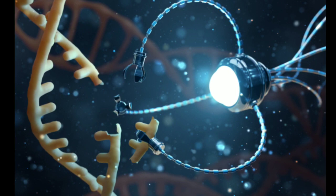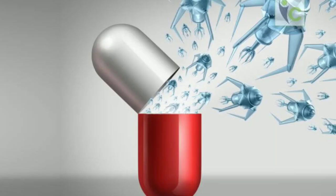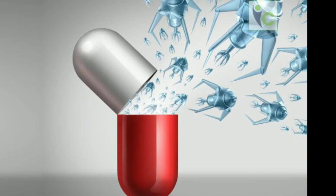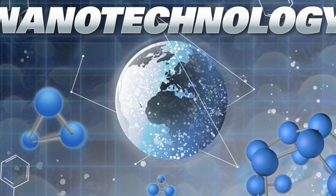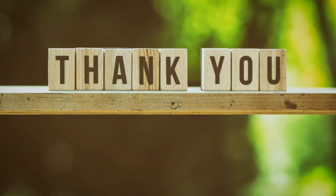Nanotechnology has been widely studied for its potential to advance the field of biotechnology and medical research. Regulatory agencies such as the FDA have decided to oversee the emerging field of nanotechnology through existing legislative arrangements.